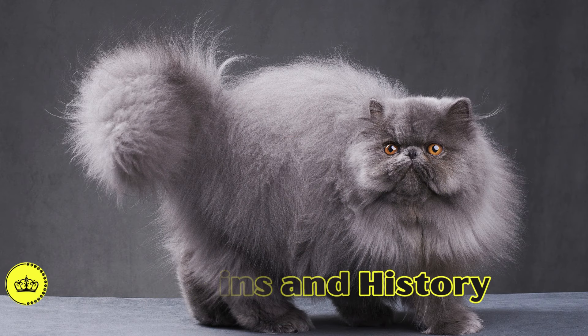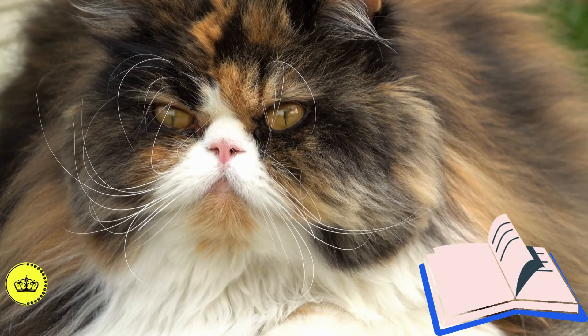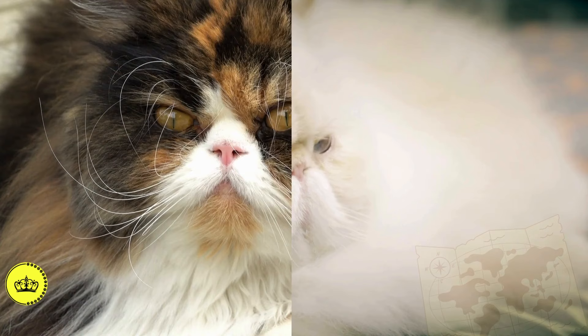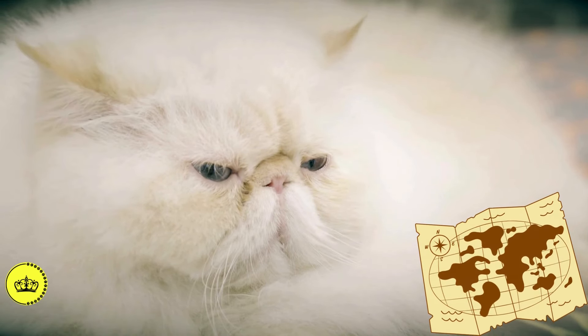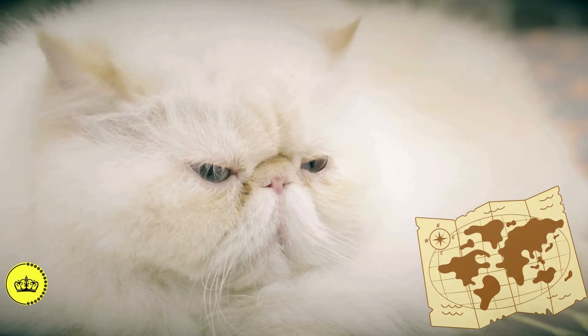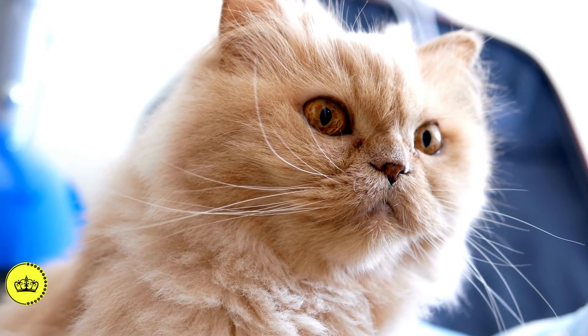The history of the Persian cat dates back thousands of years, with roots in ancient Persia — modern-day Iran. It is believed that its ancestors were introduced to Europe in the 17th century by travelers and traders. Over the centuries, European breeders dedicated themselves to refining the breed.